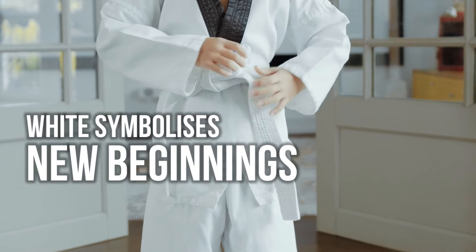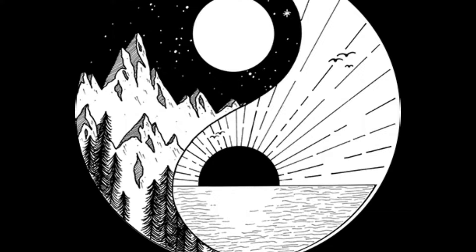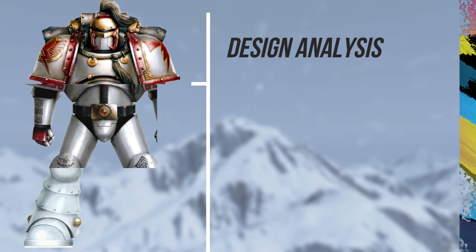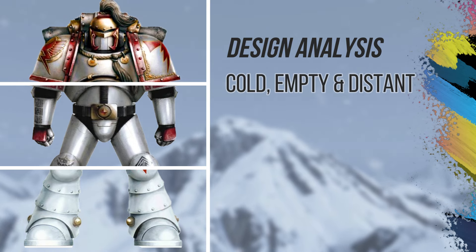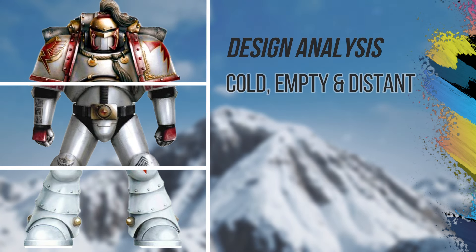We symbolically see white as a beginning, as the start of a journey, and black as the end of a journey — this is cross-cultural. But in terms of these guys, you're saying they feel cold, empty, and distant. Well, that's one of white's color characteristics, and it certainly doesn't seem like they're virginal. Yeah, that's definitely not the vibe.